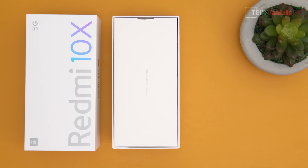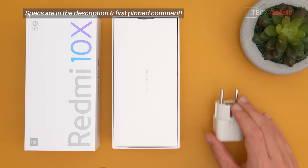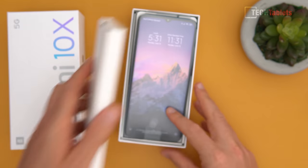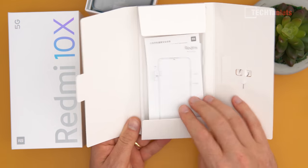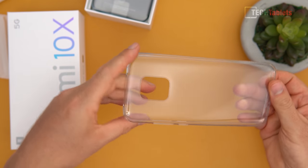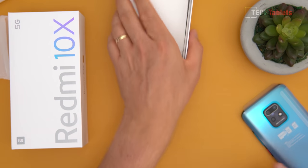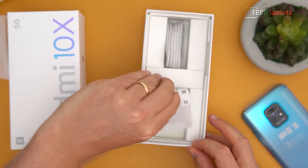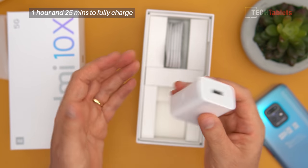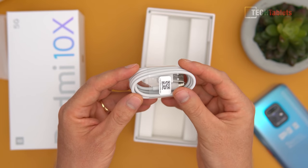I ordered this unit from Trading Shenzhen and it took a couple of weeks to arrive due to some DHL delays, so keep that in mind. They included a power adapter, a Type-C to USB plug, a TPU case — Xiaomi has been including these cases for a while now, giving basic protection out of the box in a clear flexible style. The charger is 22.5 watts maximum output, and there's also a standard high-quality Xiaomi Type-C to USB cable. That's it for what's in the box.